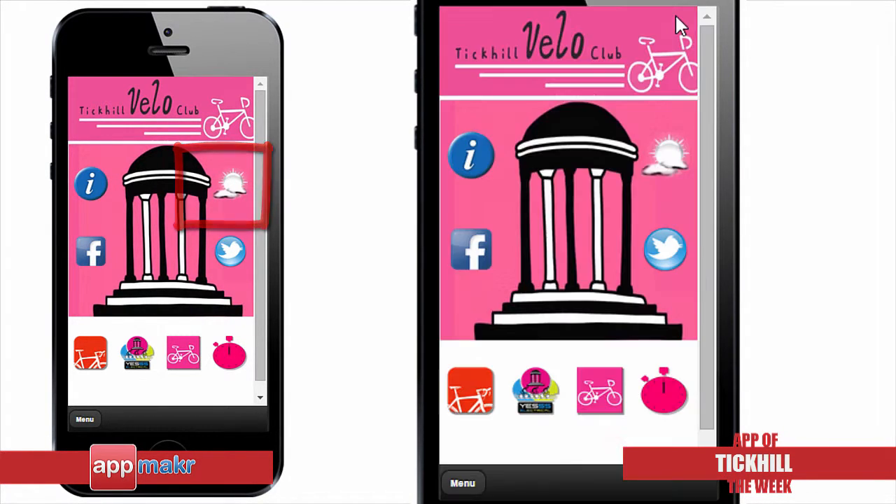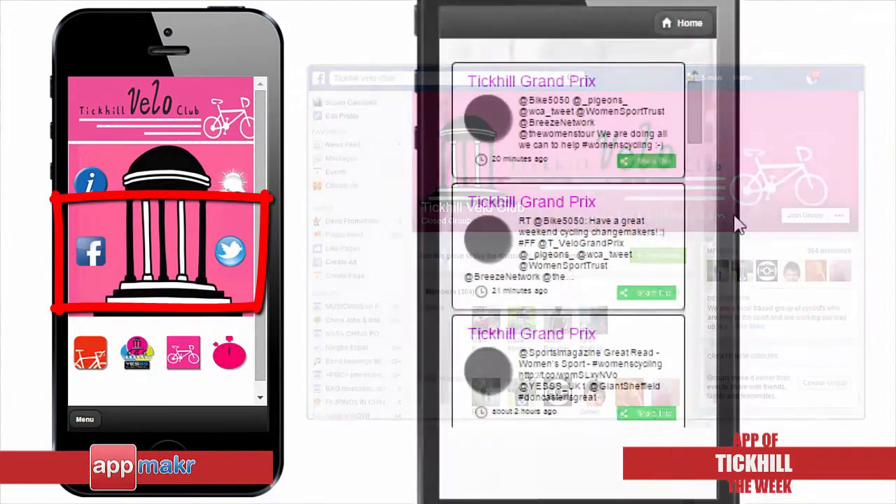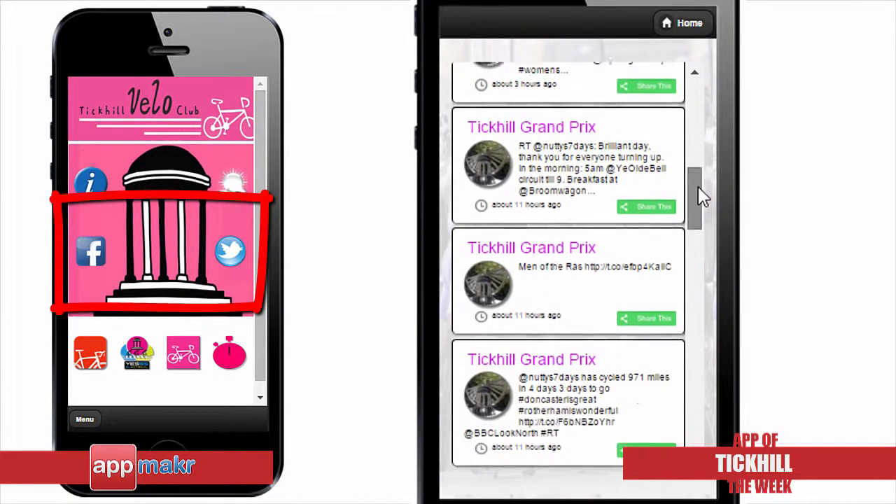On top of the basic weather, users can also get quick access to Tick Hill Velo Club's Facebook group and Twitter feed, where they share their latest news, events and programs.